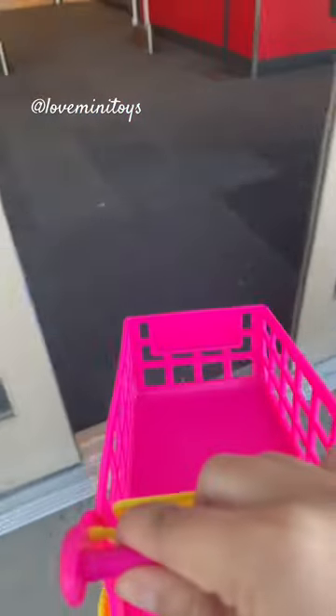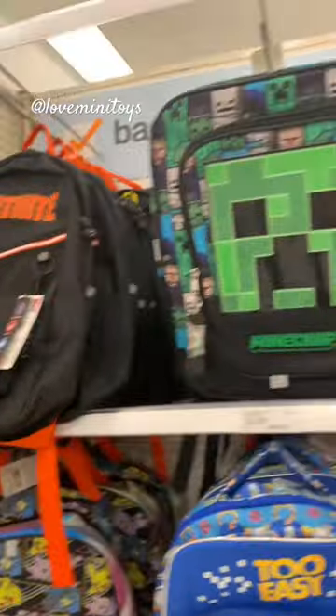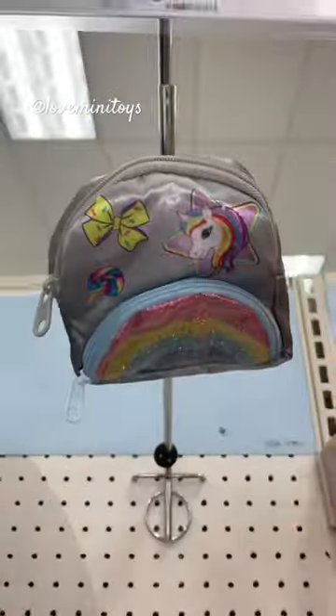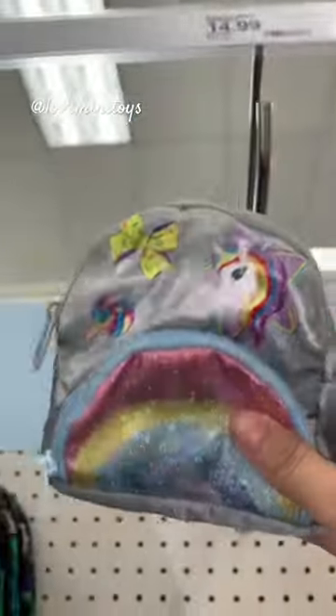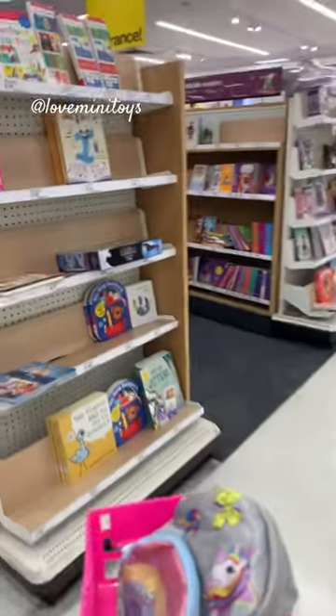Let's go back to school shopping — we're going to need a backpack. There's so many to choose from. Oh look, this one is perfect — unicorn! Let's go get some books.